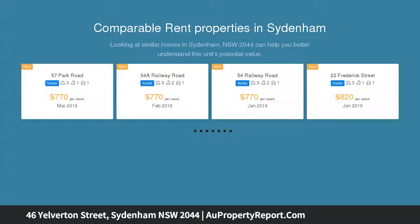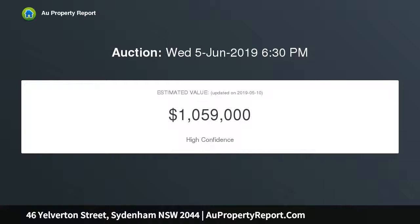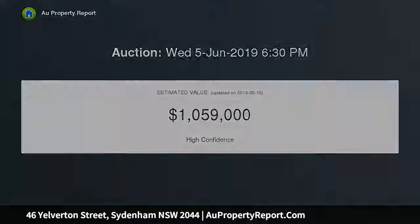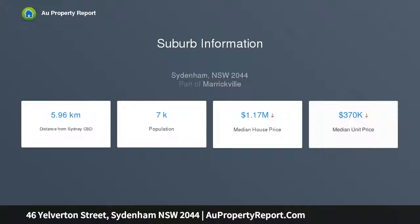It features a classic facade, an easy care single level layout and a paved rear courtyard that provides a private retreat. Blend all this with a surprisingly peaceful position that's walking distance to the train station and all of Marietville's dining options, and it makes a great proposition that can be moved in straight away or updated if desired.